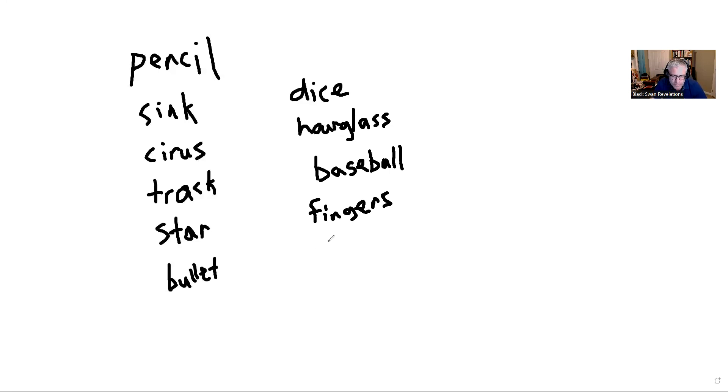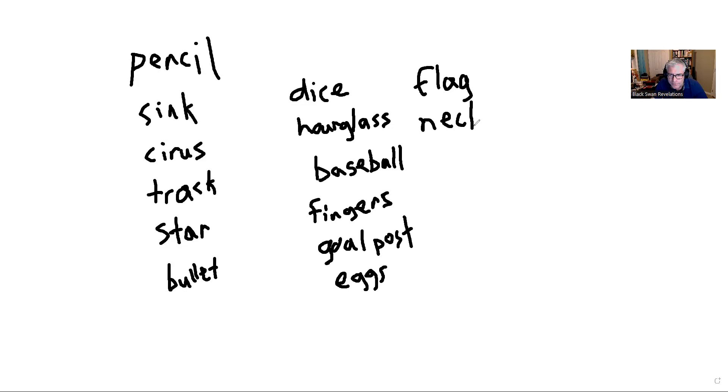Continuing the list: number eleven is goal posts, number twelve is eggs, and we're writing them all down. Number thirteen is flag, number fourteen is a necklace. Number fifteen is paycheck — item number fifteen.